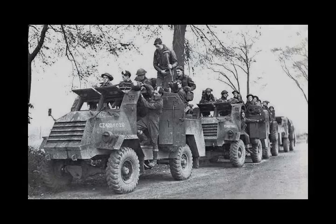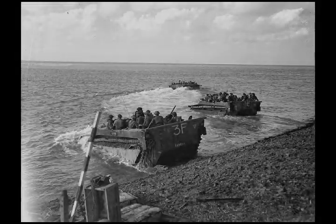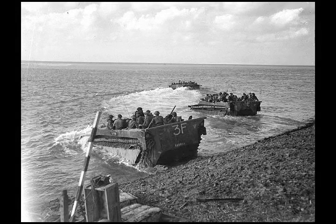The Battle of the Scheldt in World War II was a series of military operations led by the First Canadian Army, with Canadian, Polish and British units attached, to open up the shipping route to Antwerp so that its port could be used to supply the Allies in Northwest Europe.